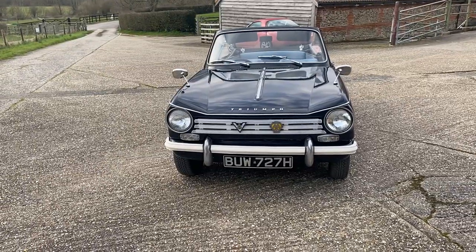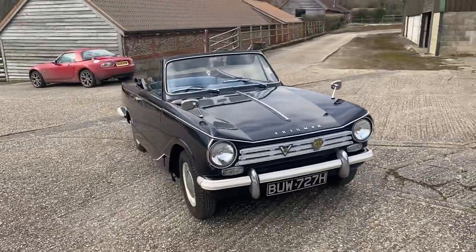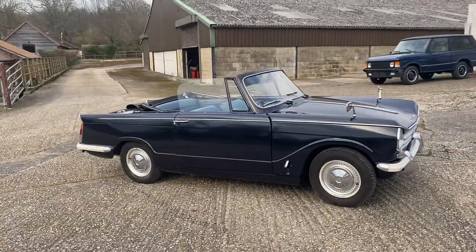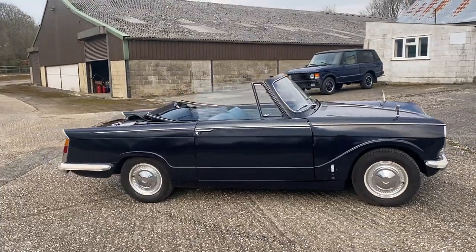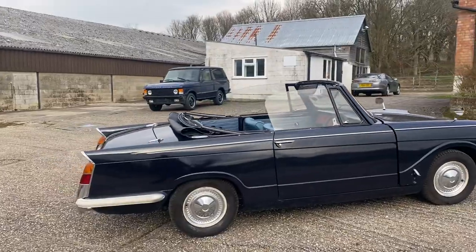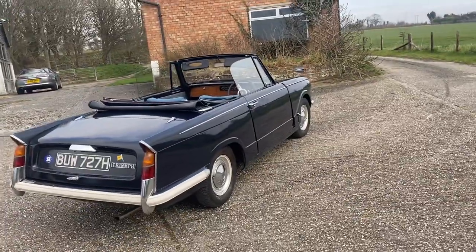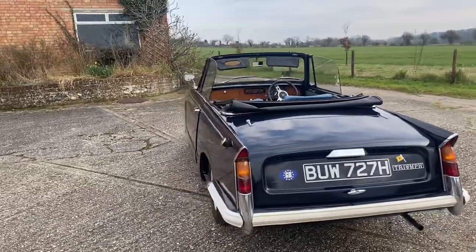It's actually a 1970 car, and it's important when you're buying a convertible to make sure the commission number has the word CV at the end, which means it is a factory convertible. These cars were often converted from Heralds to Vitesses, from saloons to convertibles to coupes, because you just have a bolt-on roof — the body comes off and the bulkhead was separate to the chassis.